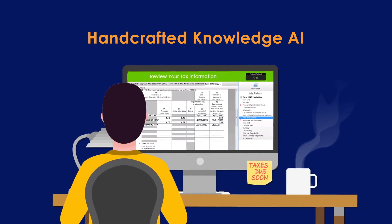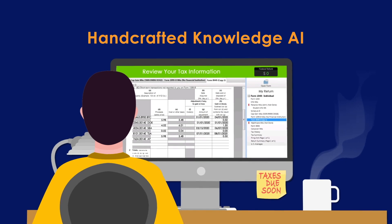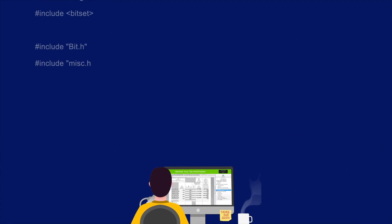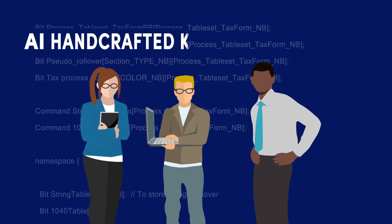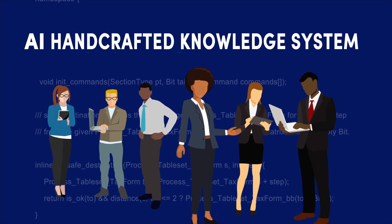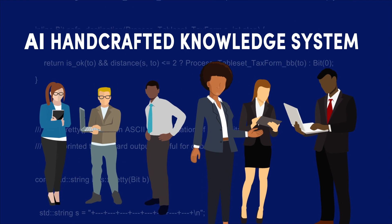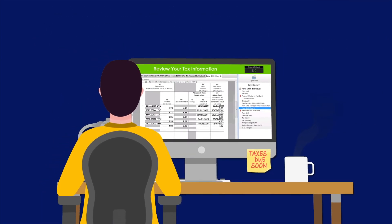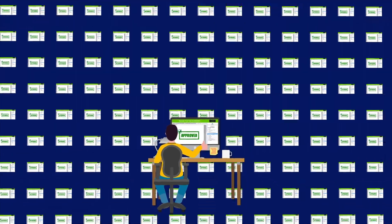You're probably familiar with tax preparation software. This example of the handcrafted knowledge approach requires users to input their tax information according to a specific data format. The computer processes this formatted data using software created in cooperation between engineers and expert accountants. These human-programmed rules for how to automatically process tax data represent the knowledge of the handcrafted knowledge AI system. If the rules are well written, the AI-produced tax filings can be good enough to submit to the IRS, just as tens of millions of Americans do each year.